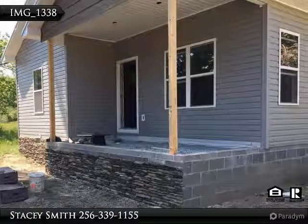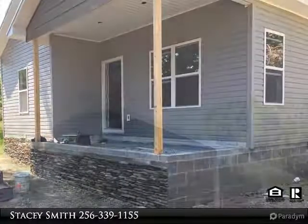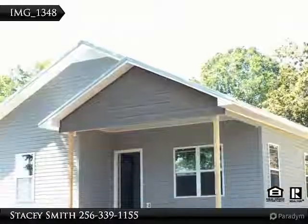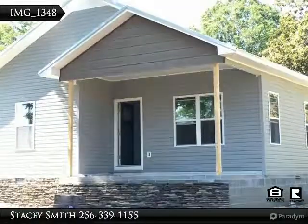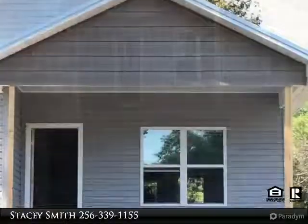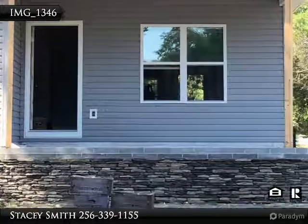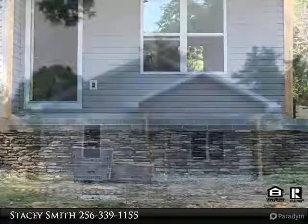Making Your Dream Home A Reality. Stacey Smith, MarMac Real Estate. New Construction, Cullman City Schools. 3 Bedroom, 2 Full Bath, Hardwood, Tile, Metal Roof, 9-Foot Ceilings. Walking distance to school, minutes to Highway 278 and I-65.